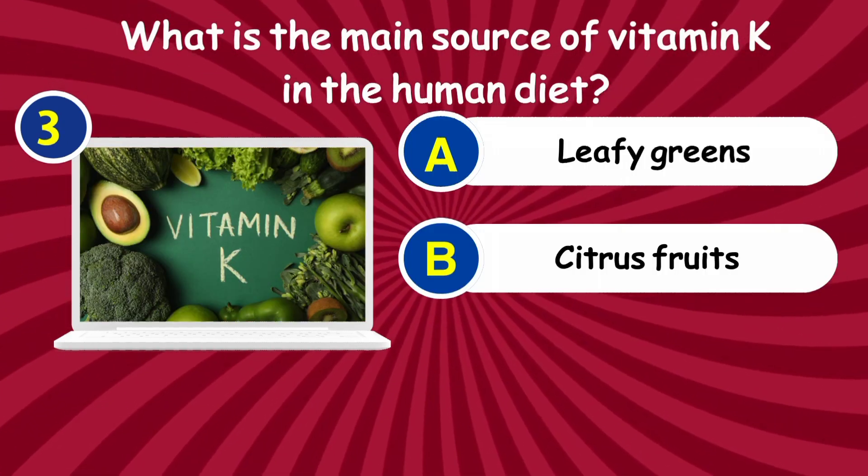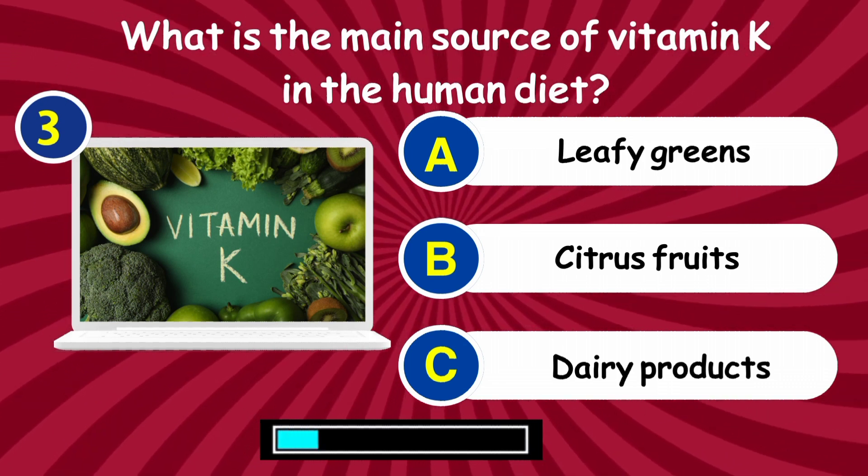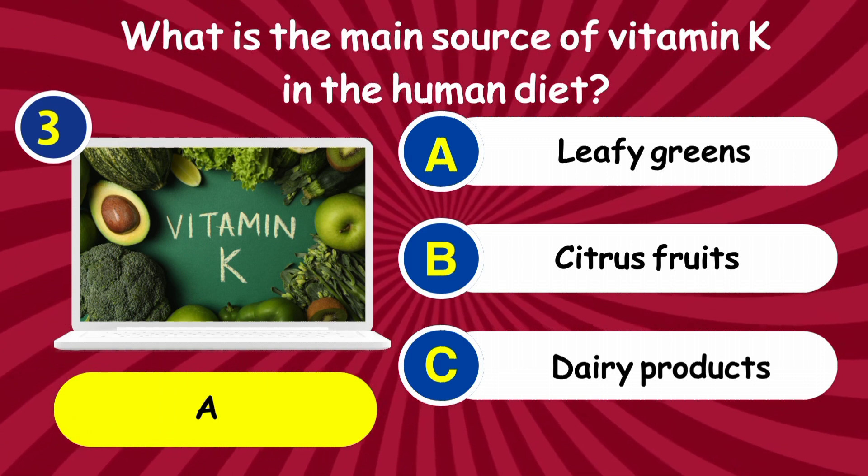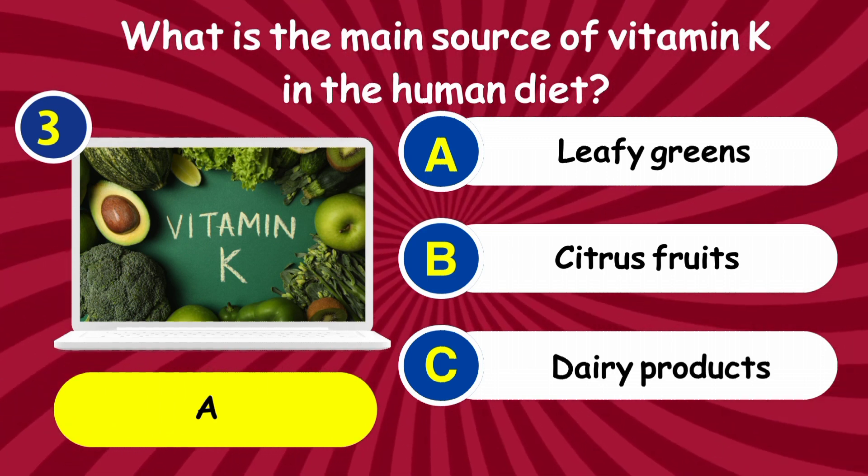Question 3: What is the main source of vitamin K in the human diet? Answer: Leafy greens.